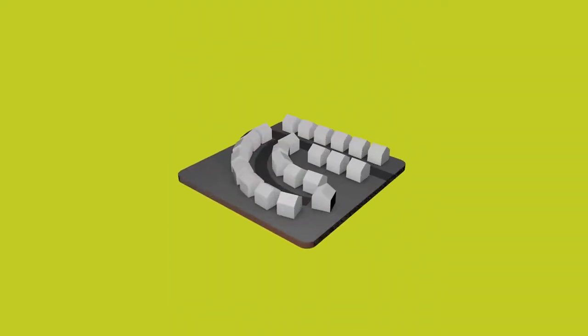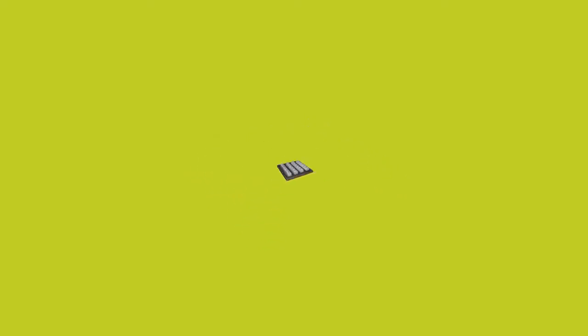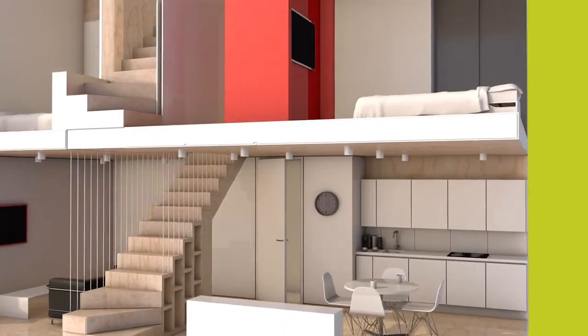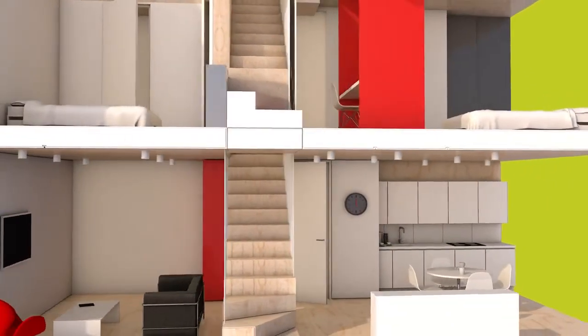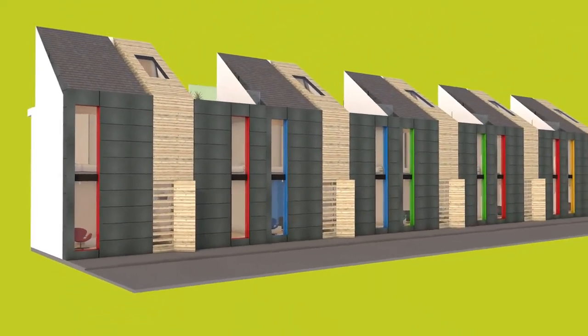The results: twice as many houses on the same space. They look great, they are affordable, energy-efficient, bigger and better to live in. If we work together we could build lots of them. Let's do it.